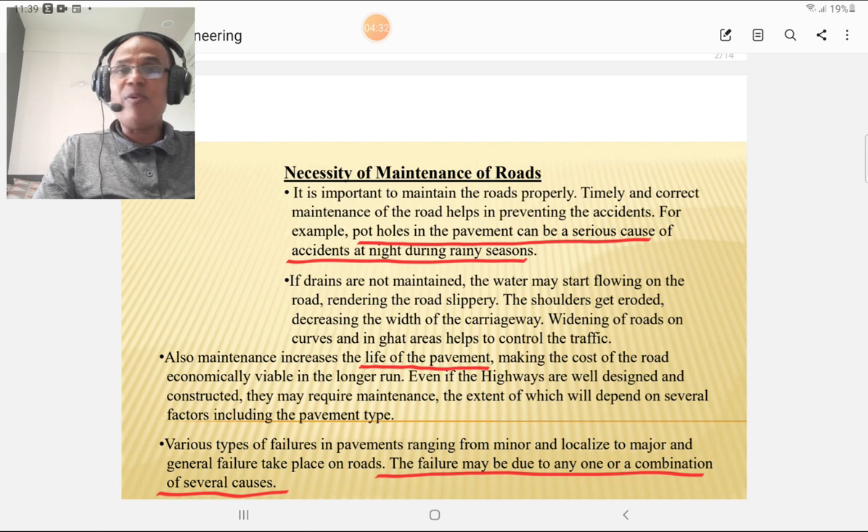Maintenance increases the life of the pavement. We have to keep the pavement in proper condition in the long run. Even if highways are well designed and constructed, they may require maintenance, the extent of which depends on several factors including the pavement type. For bituminous pavement, more maintenance is required. For concrete pavement, if properly designed and constructed, the maintenance required is less.